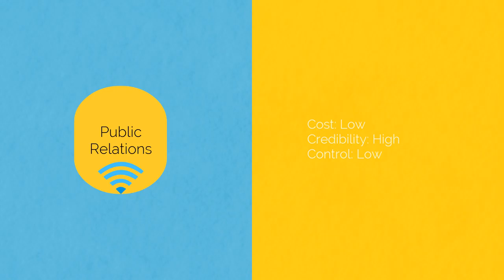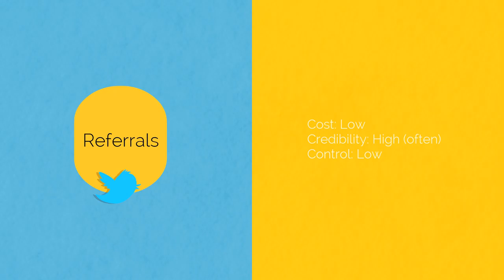In public relations, your costs can be low and the credibility is high. Often a tiny mention can bring more leads than a full page ad in the same publication. Readers tend to love the third party endorsement. Control can be low as you can't really dictate when and if you will get any publication space. With referrals, costs can again be very low. Credibility can be low dependent on the source of referral, but is more often high.